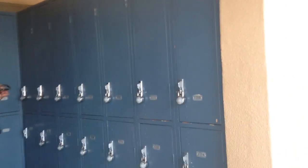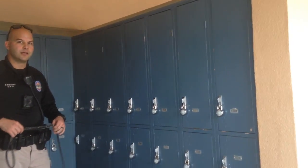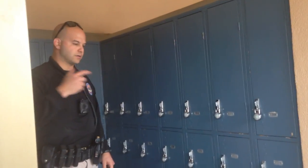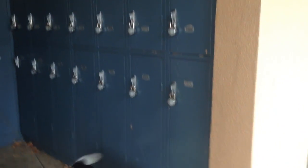How often do you do these locker sweeps? Every day — that might not be this specific locker bay, but every day. It's the locker bays, the PE lockers, all our locker bays and classes at random, to include South Valley.